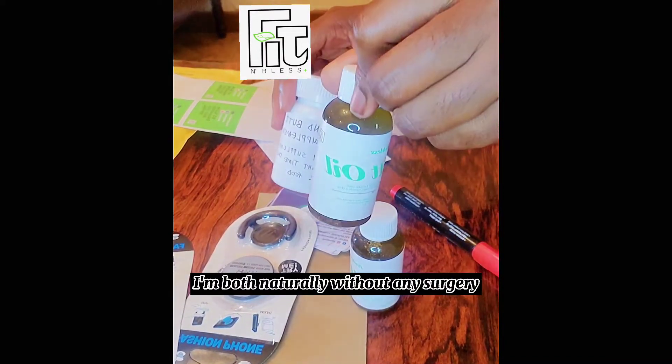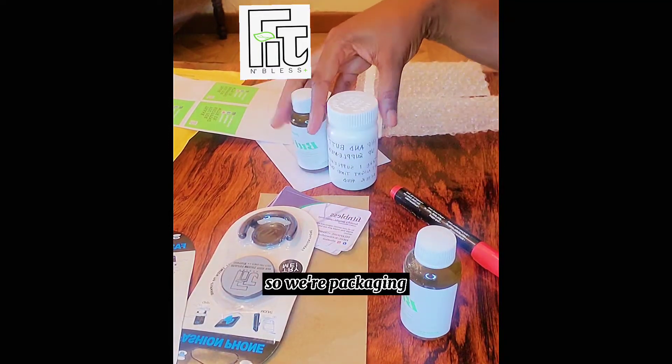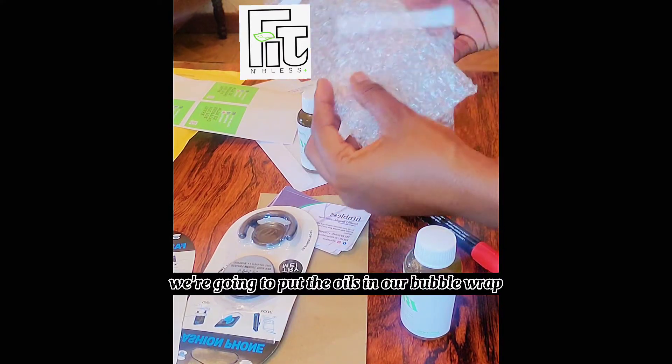The butt enhancement set is to help you grow hips and butt naturally, without any surgery or even exercise or diet. So we're packaging — we're going to put the oils in our bubble wrap.